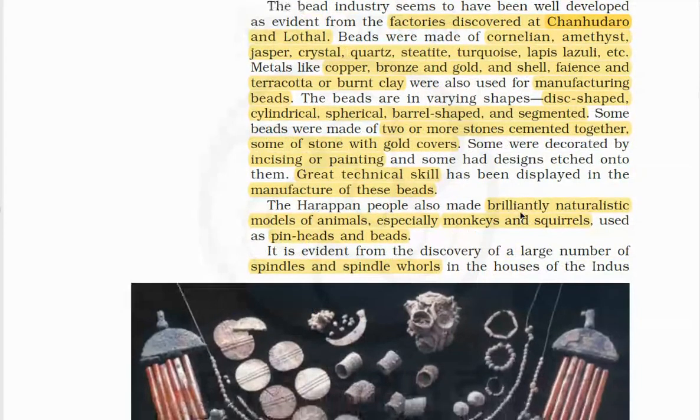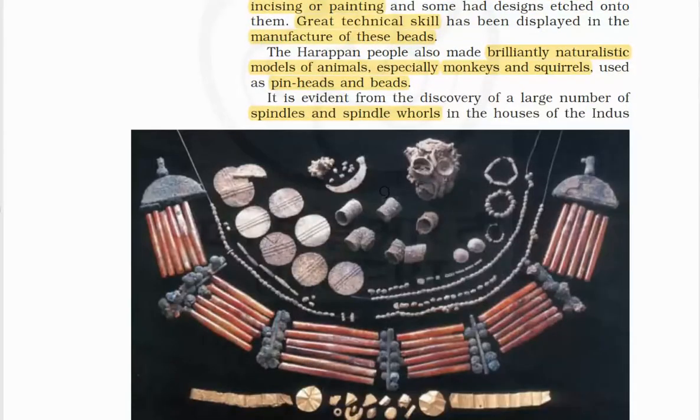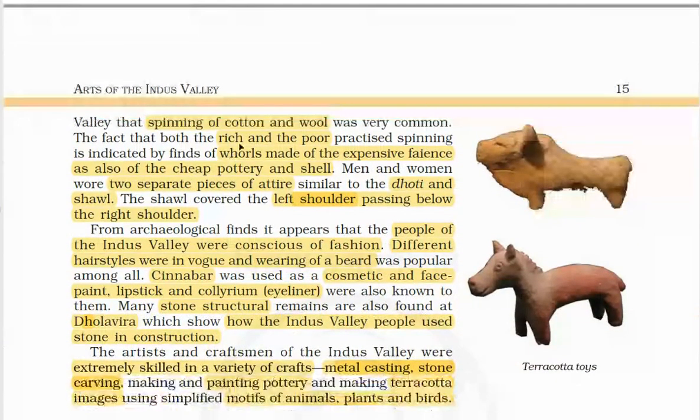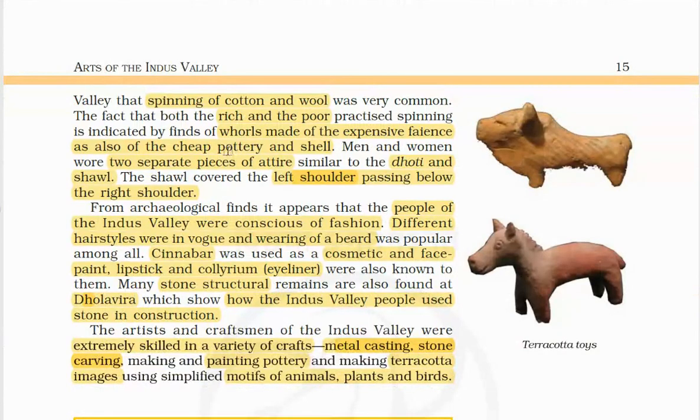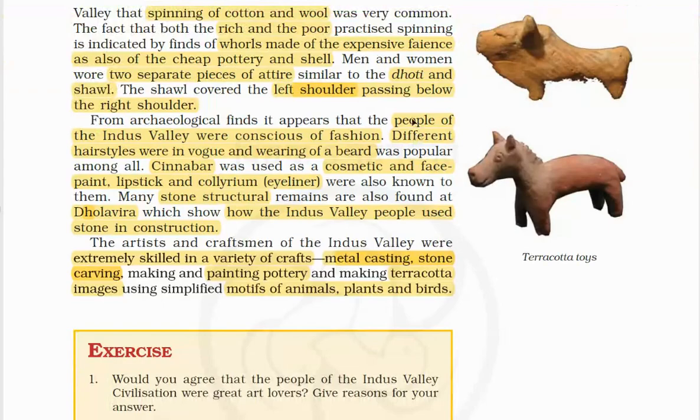Harappan people also made brilliantly naturalistic models of animals, especially monkeys and squirrels, used as pinheads and beads. Spindles and spindle whorls are found in large numbers, showing that spinning of cotton and wool was very common among both rich and poor. The whorls are made of expensive faience and also of cheap pottery and shells. There were two separate pieces of attire similar to the dhoti and shawl. People of the Indus Valley were conscious of fashion; different hairstyles were in vogue, wearing of beard was popular, and cinnabar was used as cosmetic, face paint, lipstick and eyeliner.